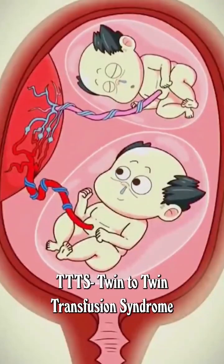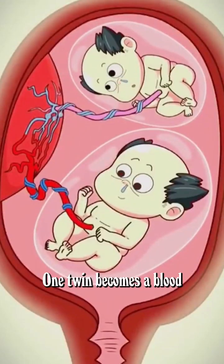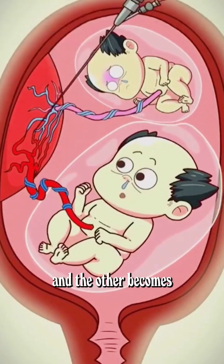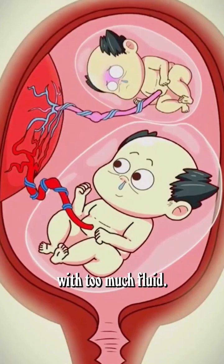The biggest risk is TTTS — twin to twin transfusion syndrome. One twin becomes a blood donor, getting smaller with less fluid around them, and the other becomes a recipient, getting bigger with too much fluid.